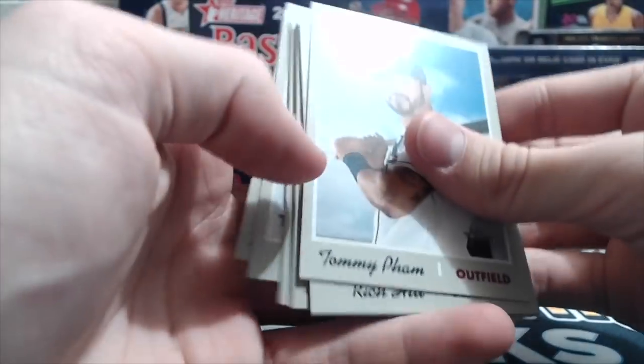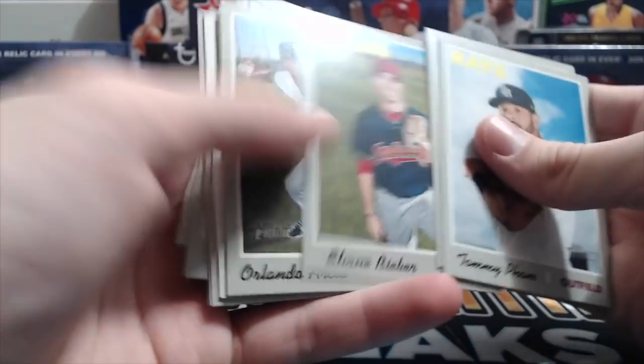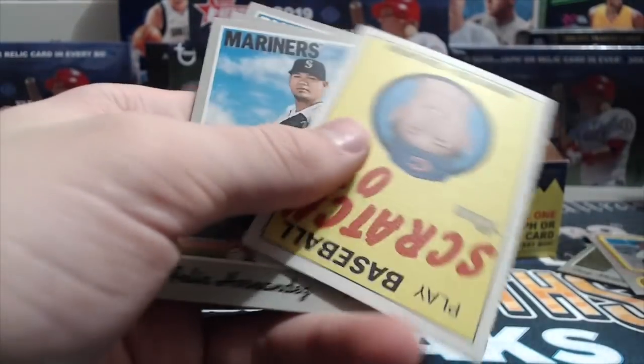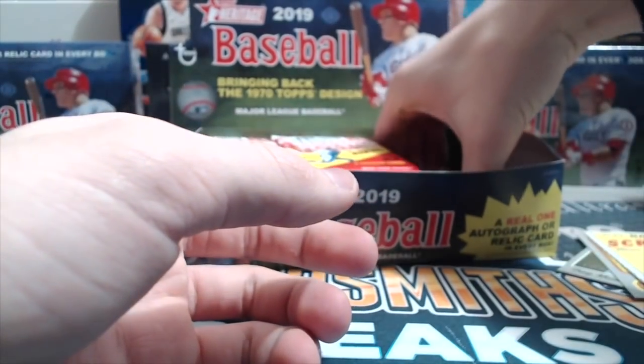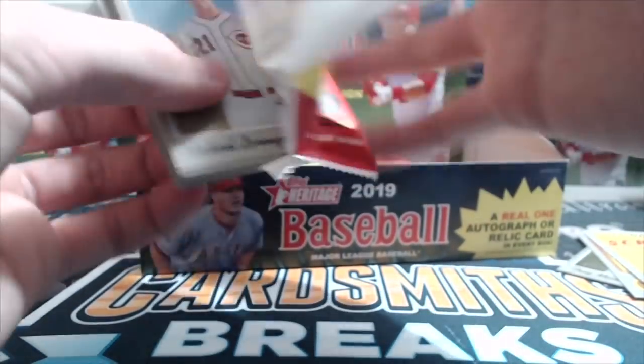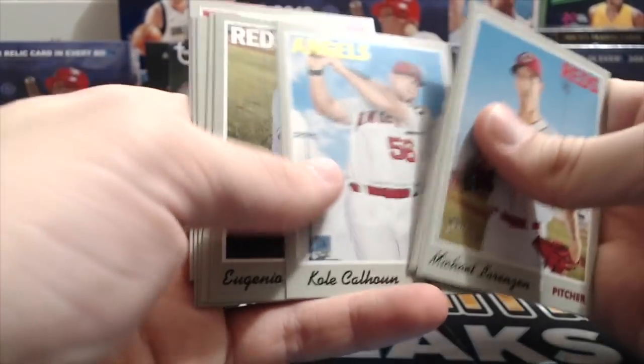Next pack: Tommy Pham, Rich Hill, Shane Bieber, Linda Arcia, scratch-off, Anthony Rizzo. It's nice because on the back of the cards they have the full stats. And then they have the news cards, which are always kind of cool — they didn't have those last year but the year before they did. Suarez SP.